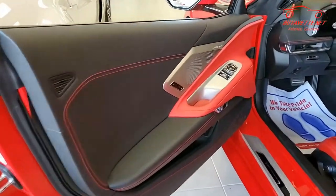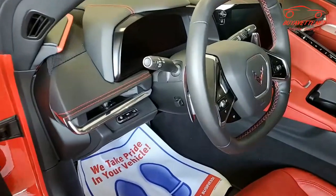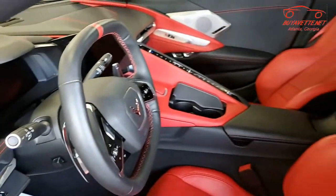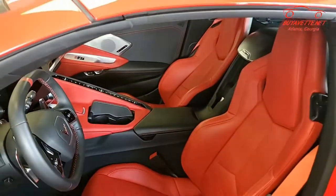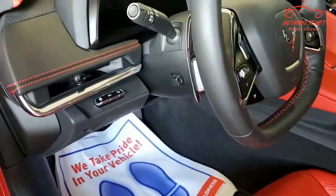It also has the side blind zone alert and rear cross-traffic alert. It has wireless phone charging as well. It has dual-power seats — this car has power everything, just as you would expect. It also has the front view camera as well.